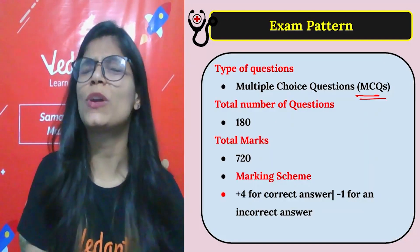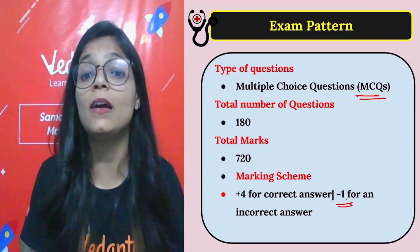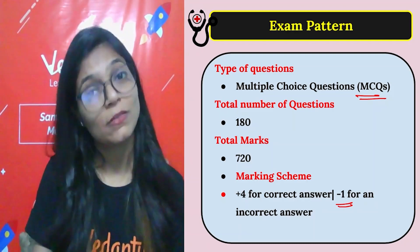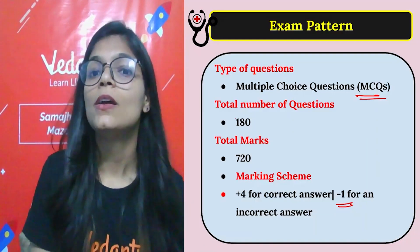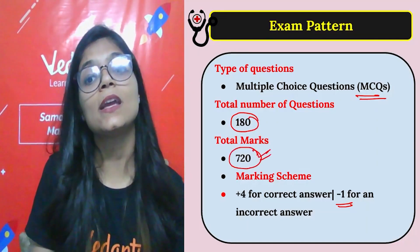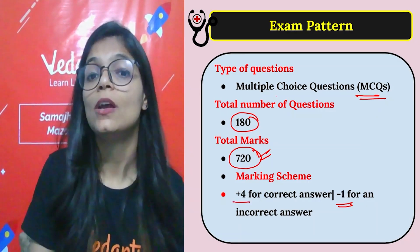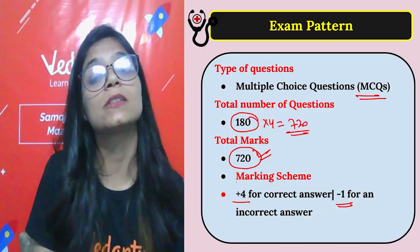Regarding the exam pattern — if you think MCQs will be easy, note there is a minus one penalty for each incorrect answer. So prepare well before attempting. The total number of questions is 180 and total marks are 720 — because 180 questions multiplied by 4 marks each equals 720.